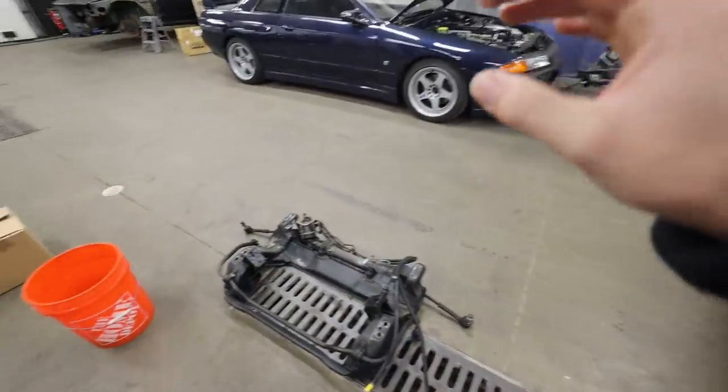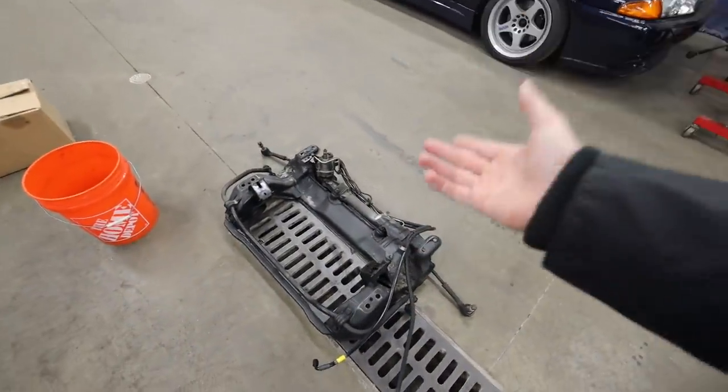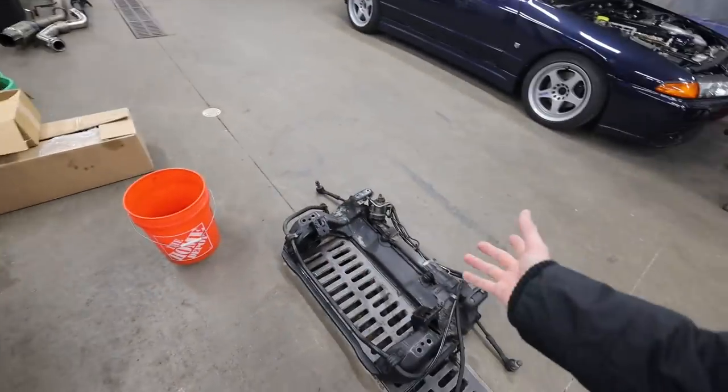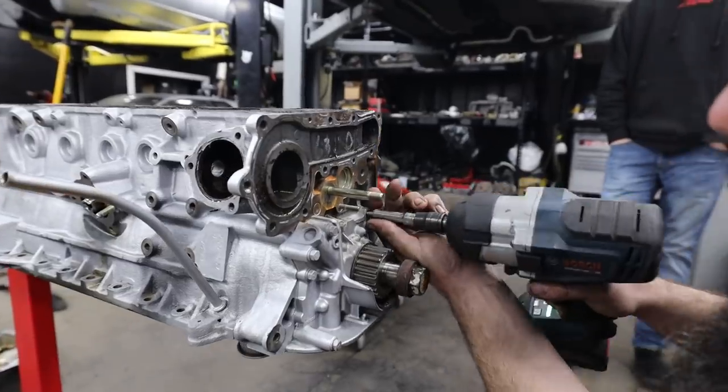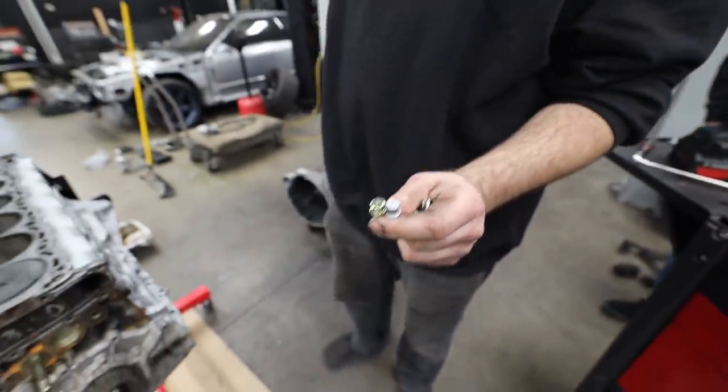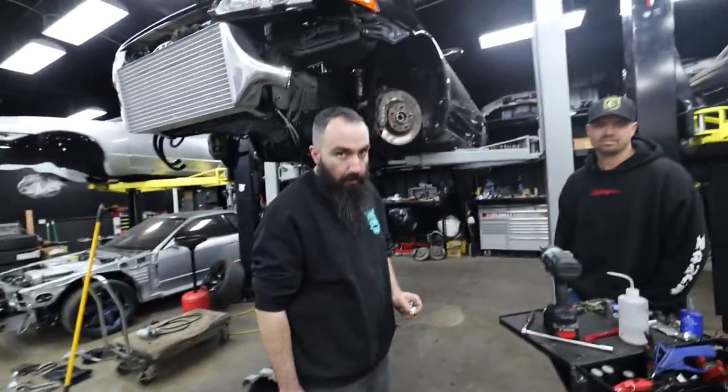We're also getting another refreshed subframe, which is gonna be really nice. We're gonna give this one to Tommy and the team so they can do the same for this one. And we're doing all new hardware across the engine bay, which is so good. It's gonna make it pop so nice — it's gonna be all refreshed.